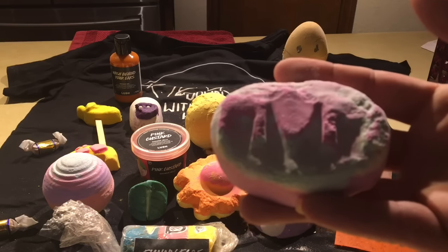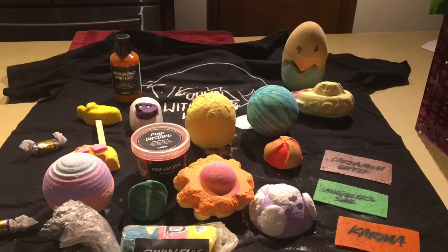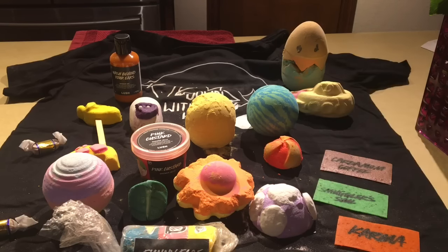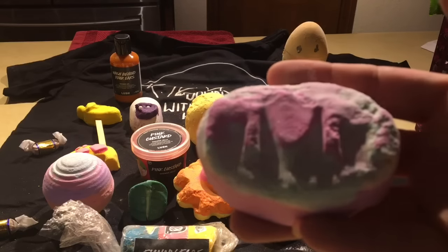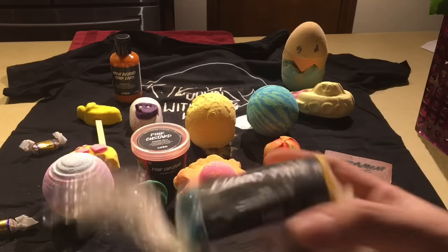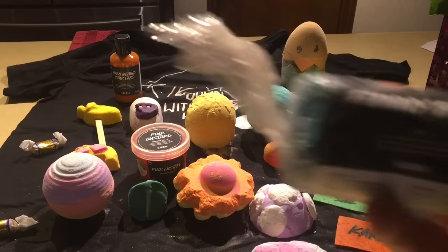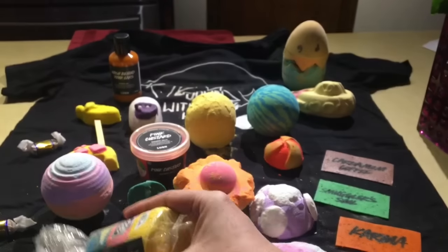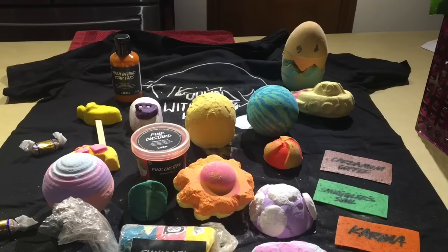This is the Lush Mum bath bomb from Mother's Day — it's very citrusy. I'll explain more about that one in a minute. Here is the Funny Face Fun Bar — that smells so good, you have no idea.